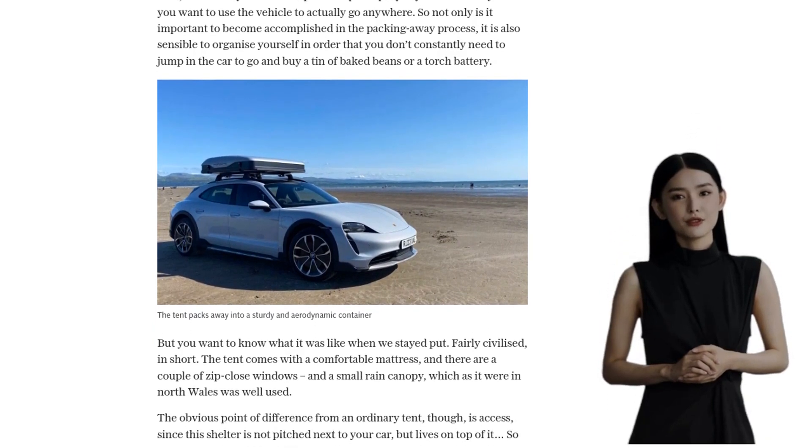During our few days away, we explored the beautiful surroundings of North Wales. From visiting Port Miriam to trekking to waterfalls and driving on the beach, it was an adventure we'll never forget. And with the Porsche Taycan's impressive range and reliable charging app, we had peace of mind throughout our journey.